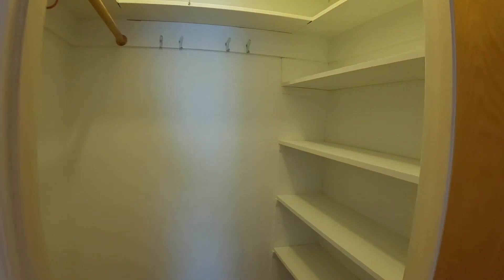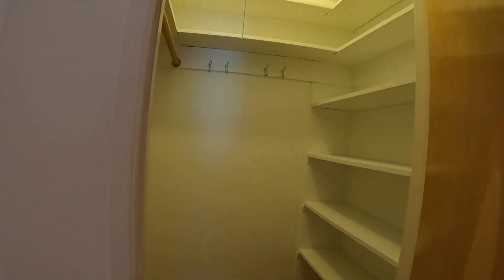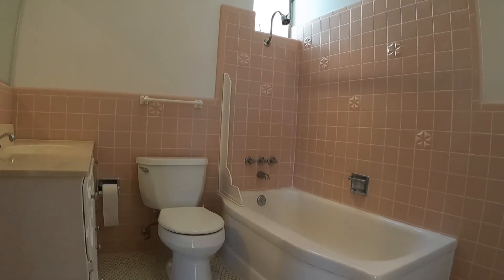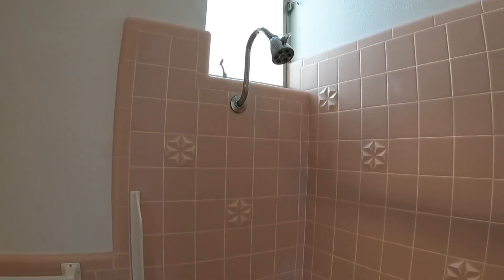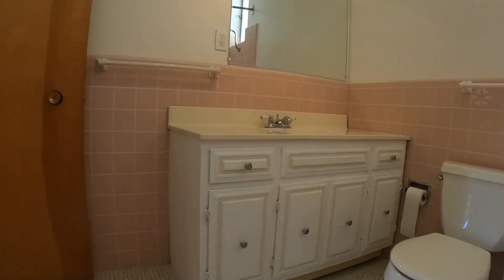There is a nice big walk-in coat closet with tons of storage space. One full bath with tub and shower combined. You have a toilet, vanity, and lots of storage in here, plus a nice big mirror.